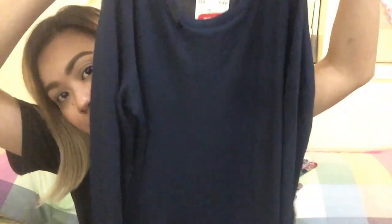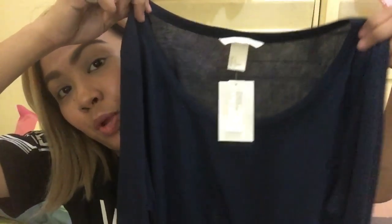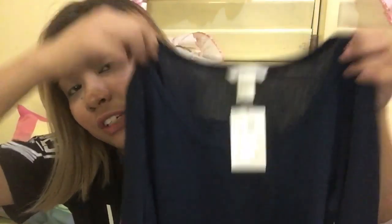The third thing I got is also a navy blue long-sleeved shirt, but it also has a very thin clothing material. It's quite long as well, so it'll be nice when I'm wearing leggings — at least it covers my crotch. I got this for only 300 pesos; the original price was 699. So it's a great deal.